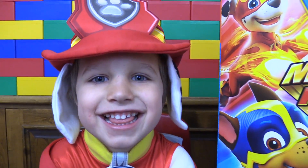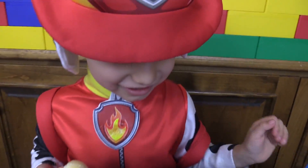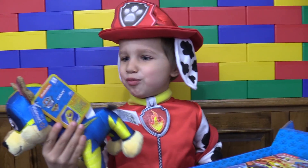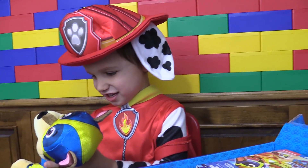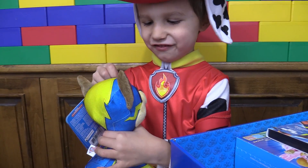And let's see what they sent us. Look at all this stuff! This is a plushie, and it's Chase. I like his face and I like his badge.